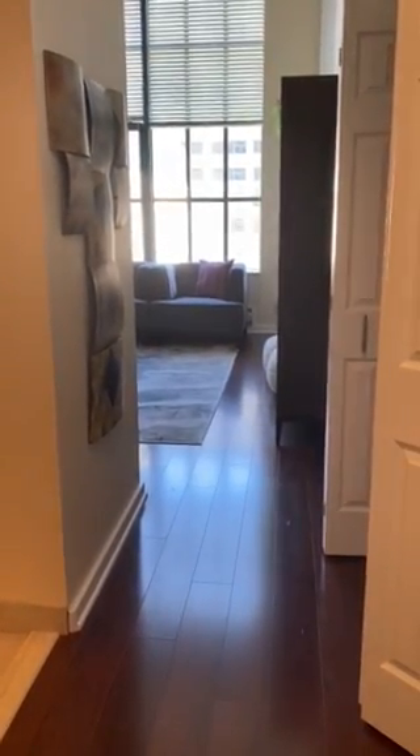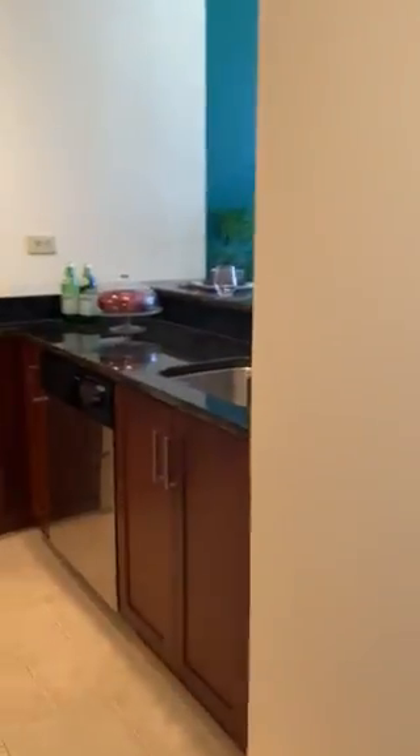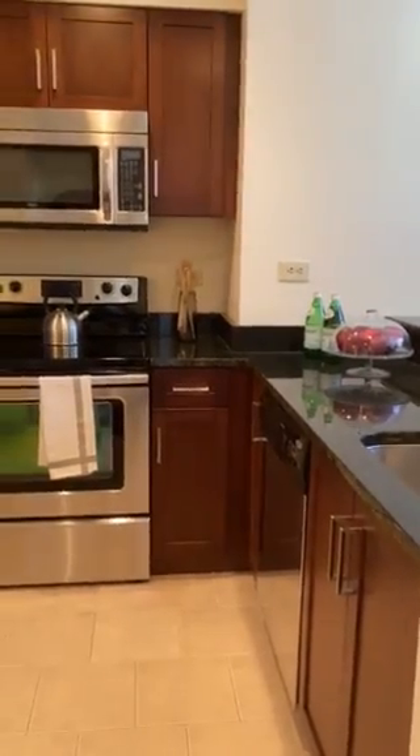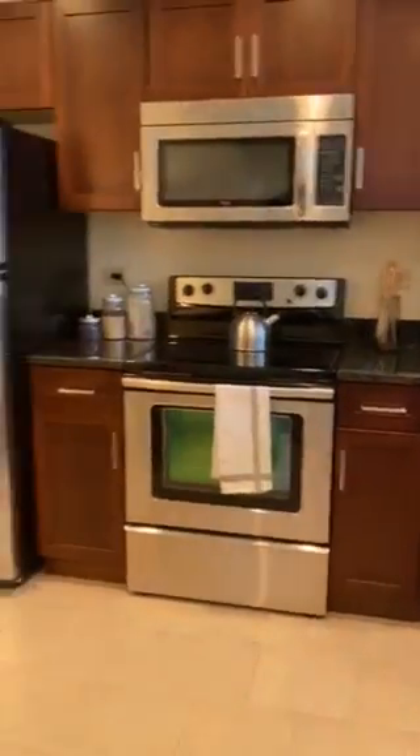Welcome home. This is our one-bedroom sample apartment. This apartment is 705 square feet and the majority of our one bedrooms in this building look exactly like this apartment.